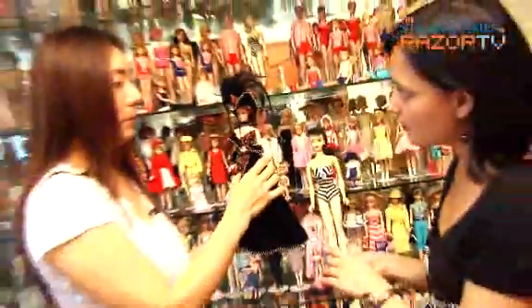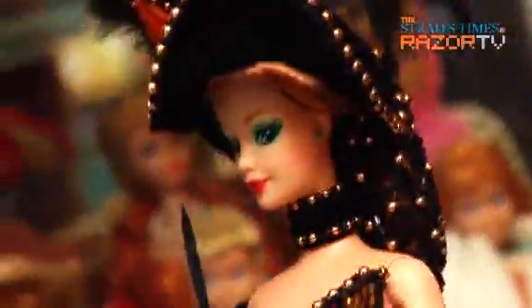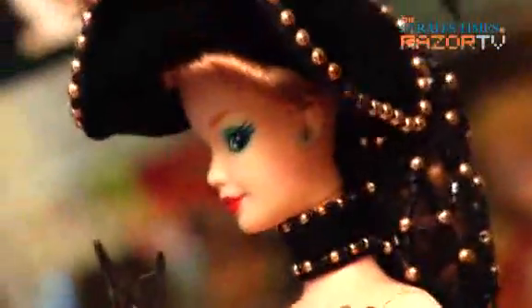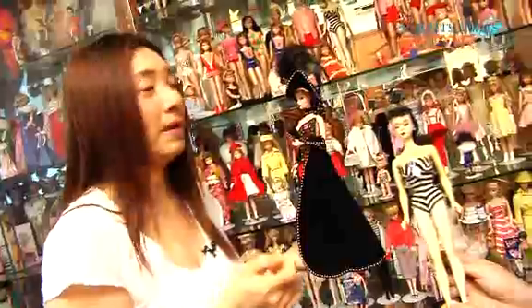For the original vintage dolls, they come with earrings that have metal studs or wires you can poke into the ears. But you have to be very careful — over the years, if you're not careful, there's a fungus infection that affects the ears called green ear disease. When the metal comes in contact with the vinyl, it turns the ears green. So it's best to take the metal earrings out.